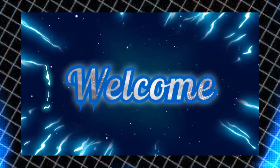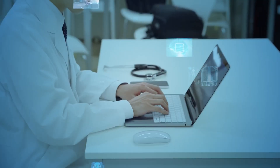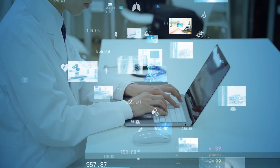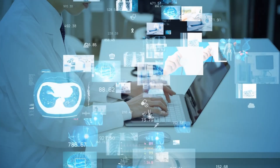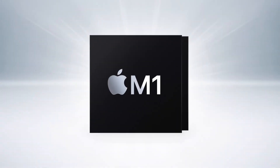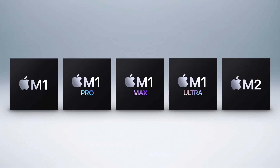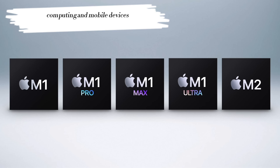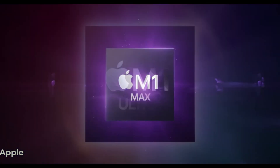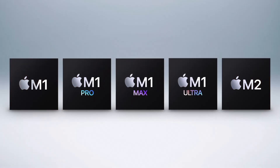Welcome to our channel, where we delve into the innovations that shape our digital landscape. In today's episode, we will explore a groundbreaking development in technology: the Apple M chips. These powerful processors are redefining the performance benchmarks of personal computing and mobile devices. Join us as we uncover the intricacies of Apple's M chips and their impact on the tech industry.